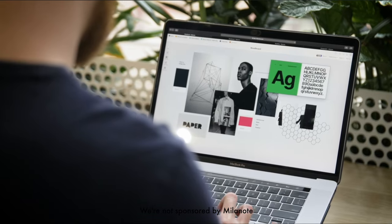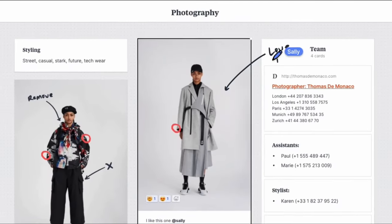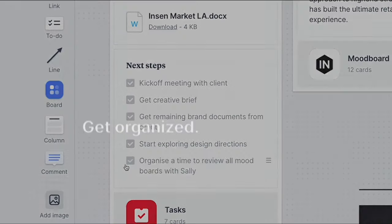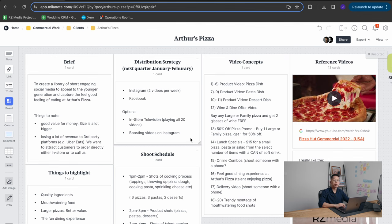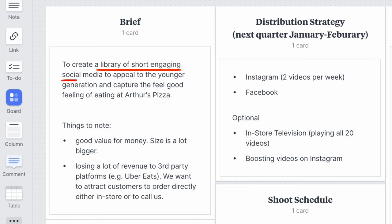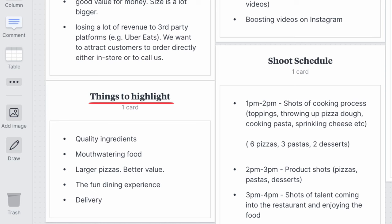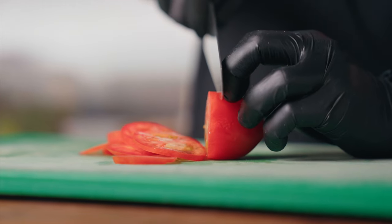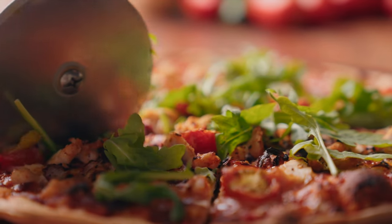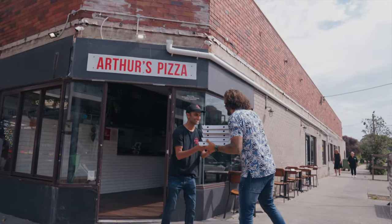I recommend using a website called Mininote. It's a platform that allows you to organize notes and pictures into a very presentable format, and you can share it with your clients or with the talent in the shoot. It looks elegant and is a great tool for creatives. Here's the pre-production we did for a recent shoot. Our client was Arthur's Pizza, and the brief was to create a library of short engaging social media videos to boost their online presence. They told us they wanted to highlight their quality ingredients, the mouth-watering aspect of their pizzas, their larger size and better value than competitors, the fun dining experience, and their delivery service.